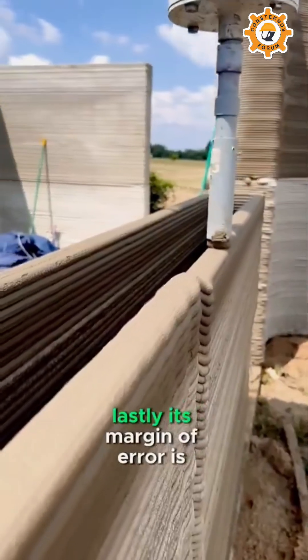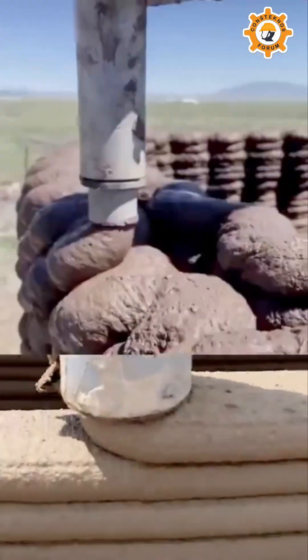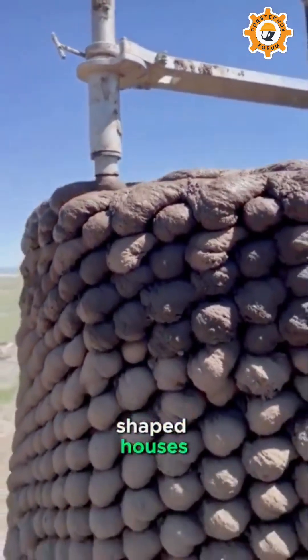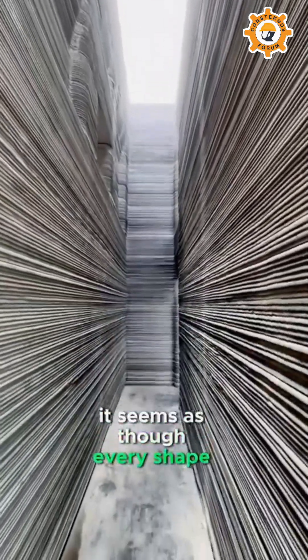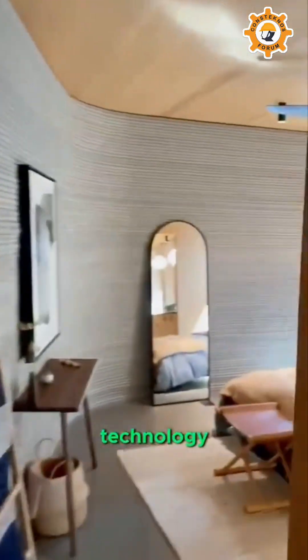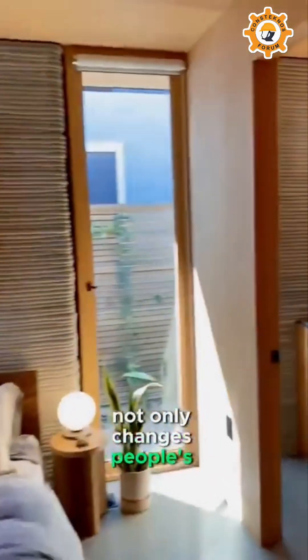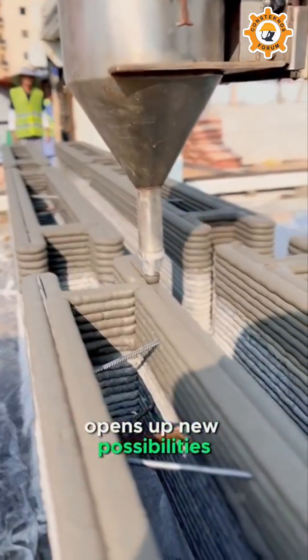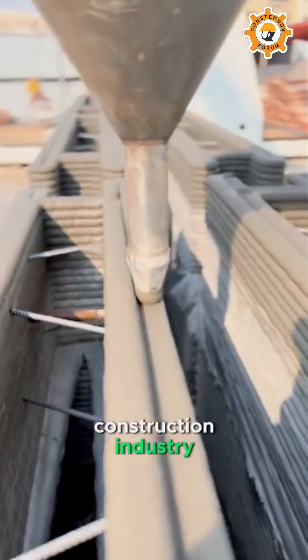Lastly, its margin of error is minimal, especially adept at constructing irregular-shaped houses — it seems as though every shape is within its control. This new type of construction technology not only changes people's perception of house construction, but also opens up new possibilities for the future of the construction industry.